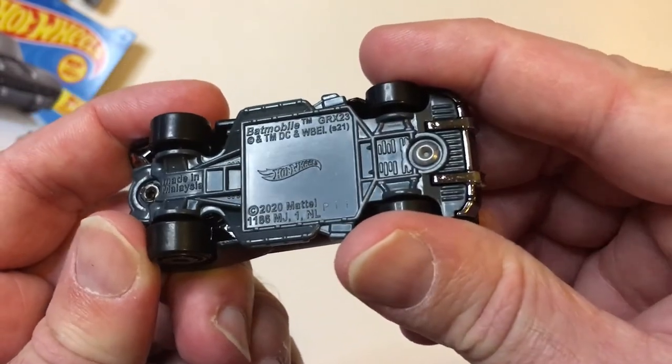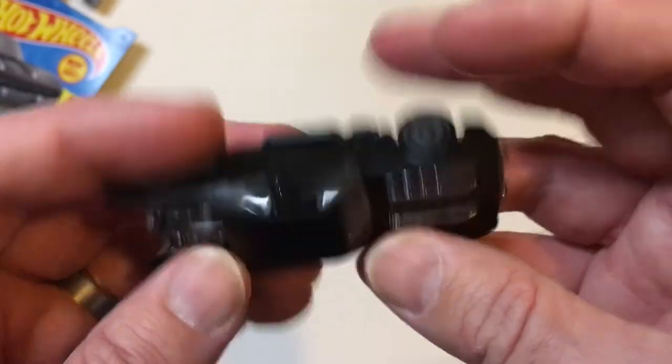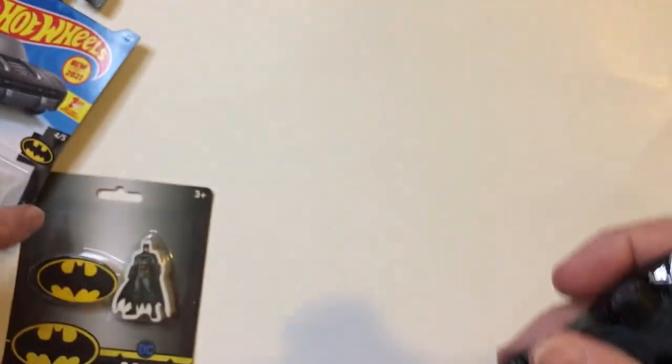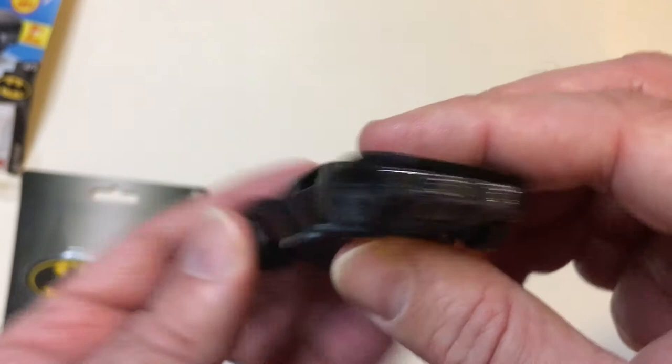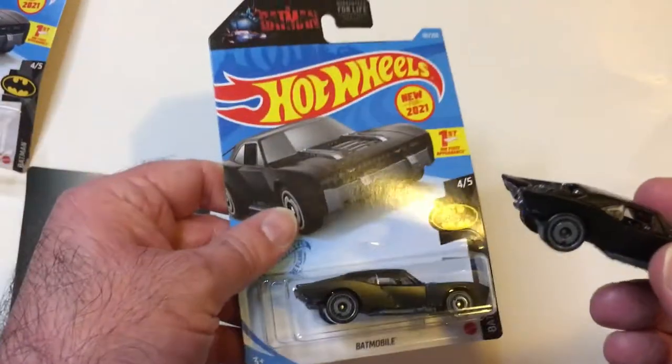So 2020 came out. Well, it's cool to see. This is the only Batmobile-inspired one that had at Dollar Tree, so I grabbed it, and then I also grabbed another one that I'll keep in the package. I said I wasn't going to really do that, but it's a dollar — why not?